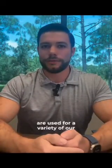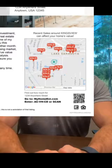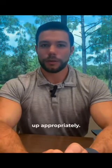Home Value Estimators are used for a variety of our direct mail campaigns. It's simple — a homeowner receives your mail piece and scans a QR code or visits myhomes.com and types in their home's unique code. You are provided their information in real time via email or text so that you can follow up appropriately.